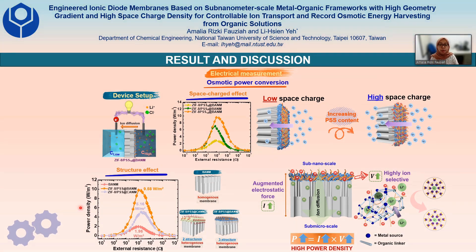This is because ZIF-APSS is more negatively charged as PSS content increases. Furthermore, the maximum power density can be enhanced significantly when harvested using three-structured heterogeneous membranes of ZIF-APSS at PANM, which can reach up to 9.6 W/m². This is because the membrane exhibits augmented electrostatic force and is highly selective, which ultimately can significantly enhance the extracted power density.